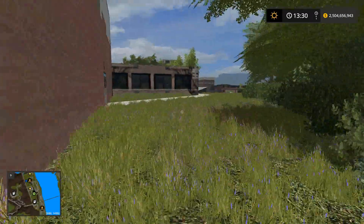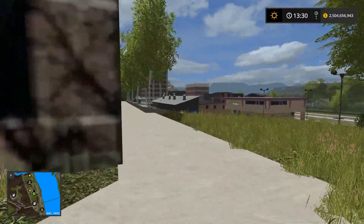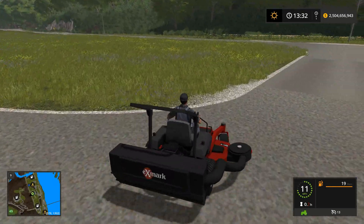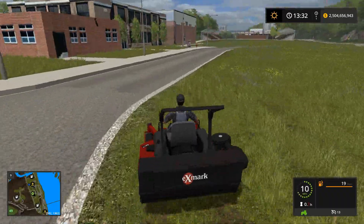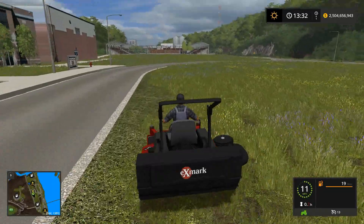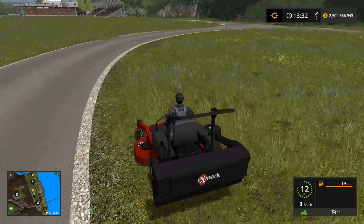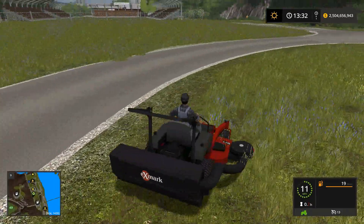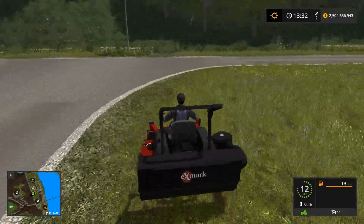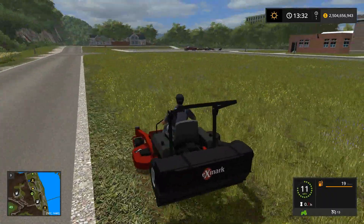We're going to get right into mowing real quick. First off we're going to be mowing this little oval real quick with the big X mark, just going around mowing all this down. I'm not going to do it all on camera to save you guys some time, but I am going to do all of it. We got to do all this too — probably use the X mark on that as well, because it is pretty big and can do quite a bit at one time.